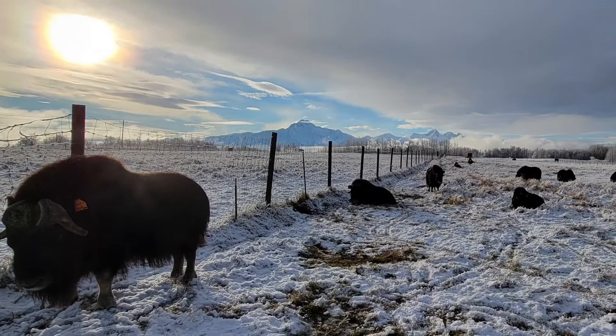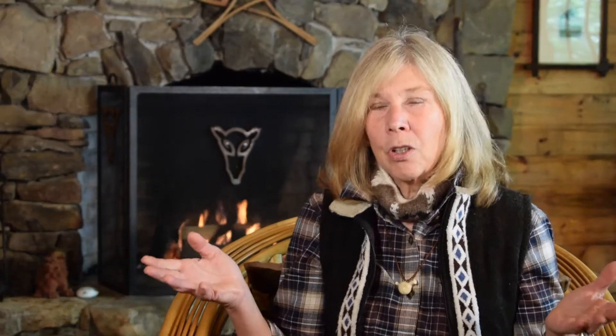These animals look like they could have just walked out of the ice age. They're majestic. They give you a chill because they look so foreign, like they could have come from another age.